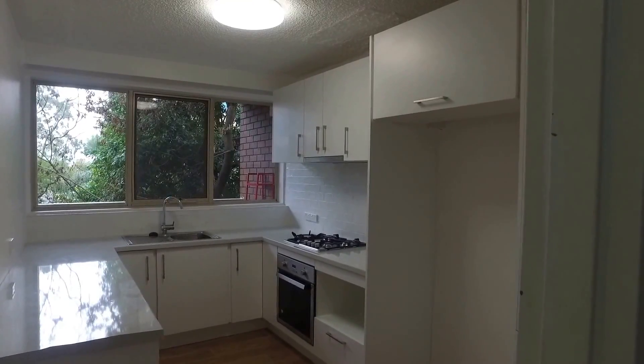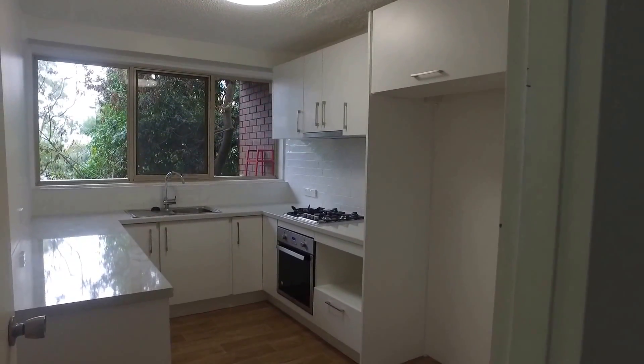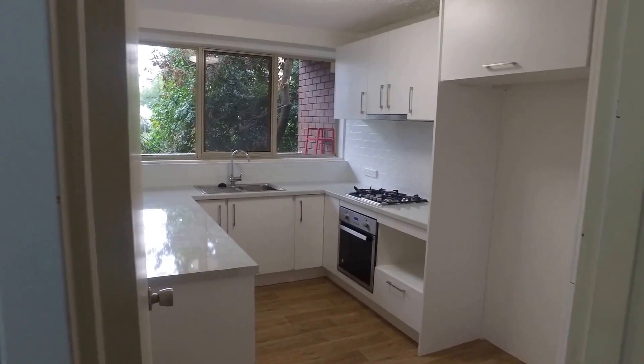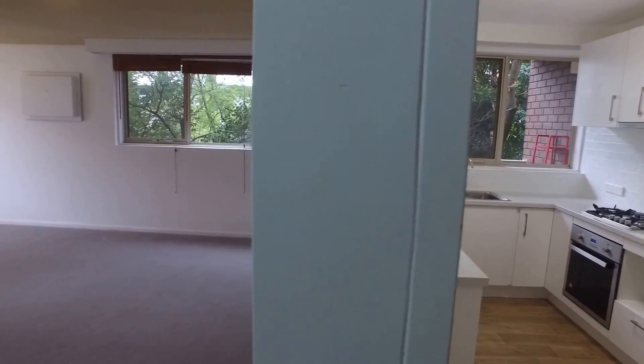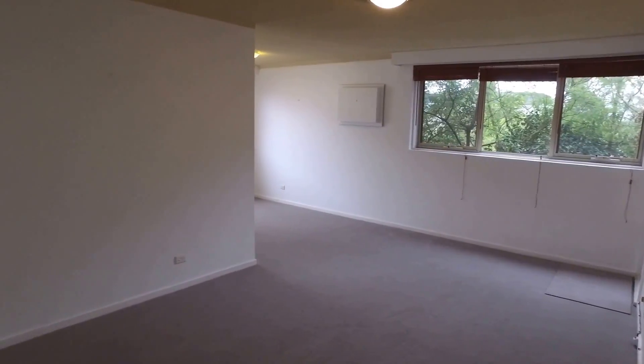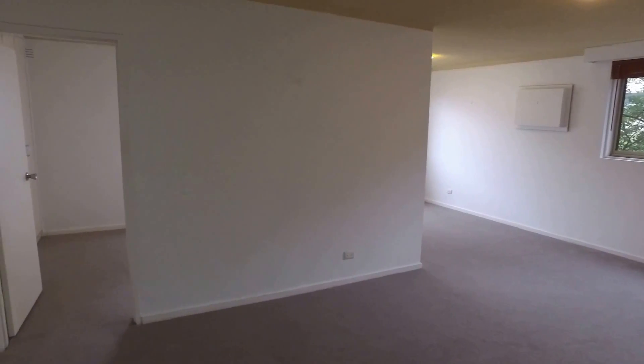Hi, my name is Stephen Fitzhimer from Melbourne Real Estate and this is the marketing tour for eight at 939 Punt Road in South Yarra. It's a really big two-bedroom, one-bathroom and car park apartment, available to lease through Melbourne Real Estate at the moment.